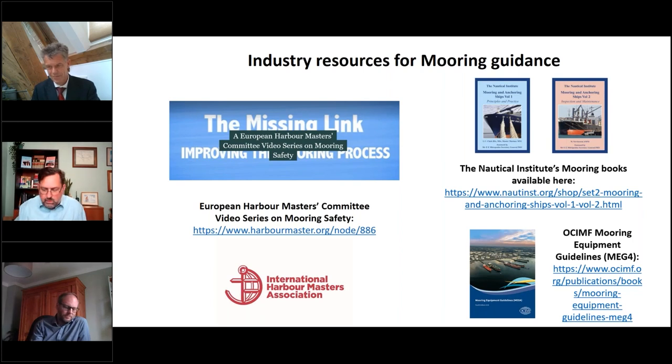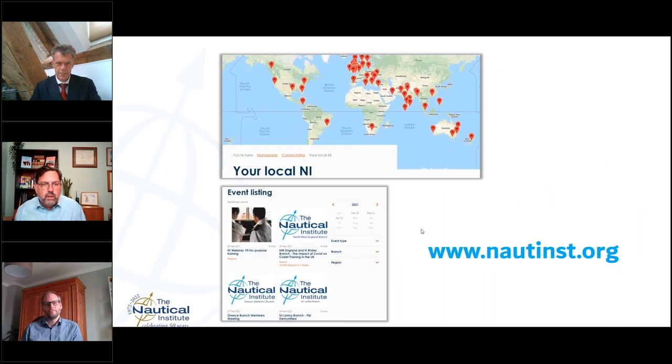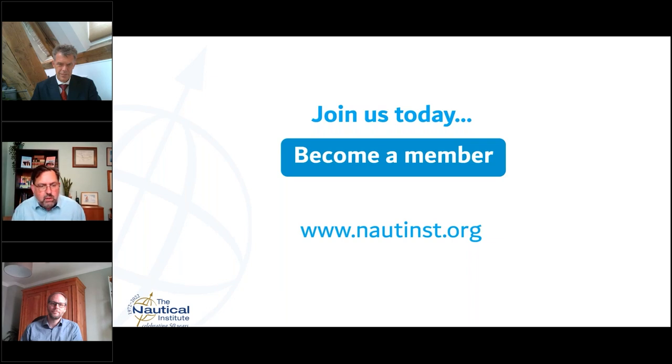That's all we have time for. There are industry resources available as handouts, or you can pause the video if you're watching the recording to get those. The Nautical Institute is a membership organization with members all around the world — I encourage you to join and participate in our sharing of ideas. Ben and Adrian, thank you ever so much for your time and wisdom and sharing those with the audience. I thank the audience for your interest in this critically important subject of mooring safety, and I hope everybody stays safe. Have a good day.